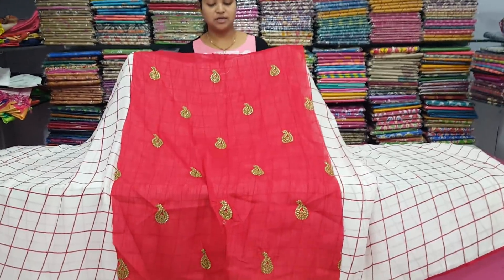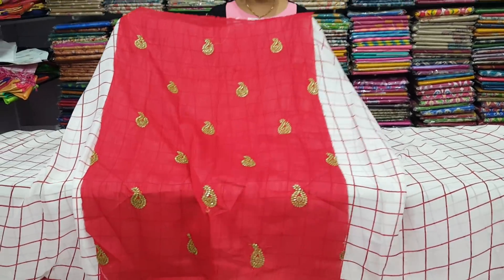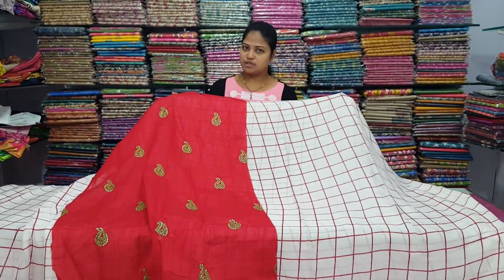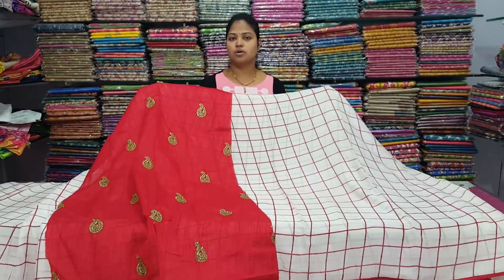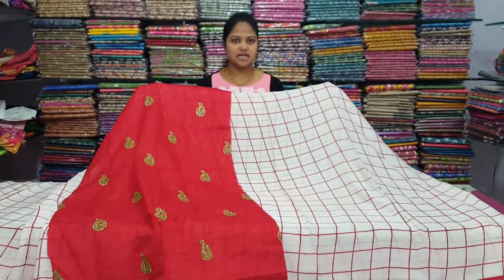We will use the mango design. If we look at white, we will check the red color. We will use the blouse. The best price is for my brand — it's only 417 rupees, available for 417 rupees.